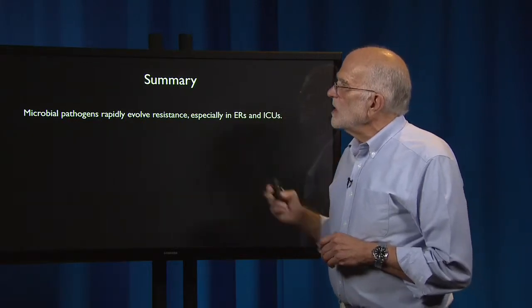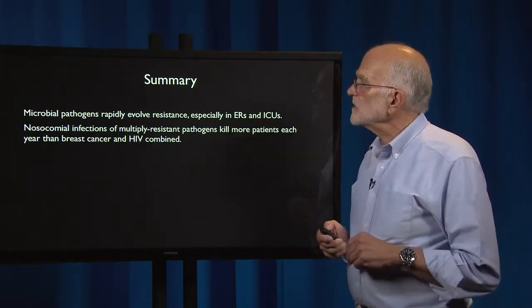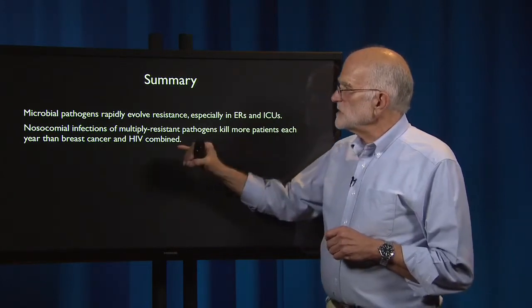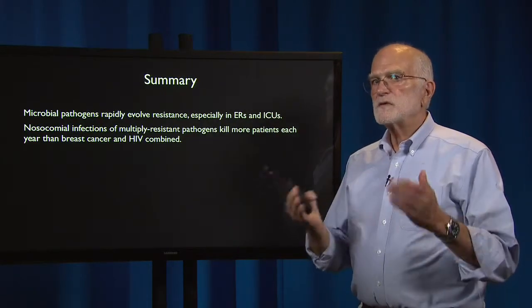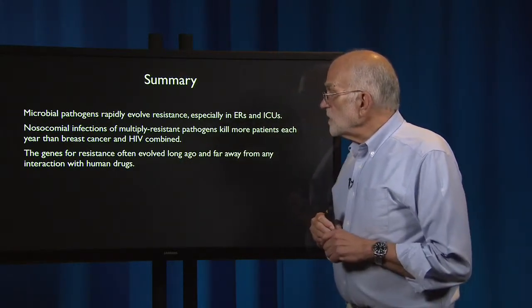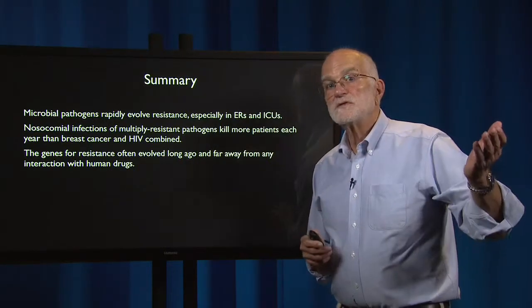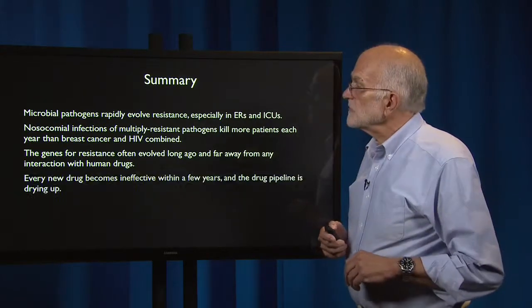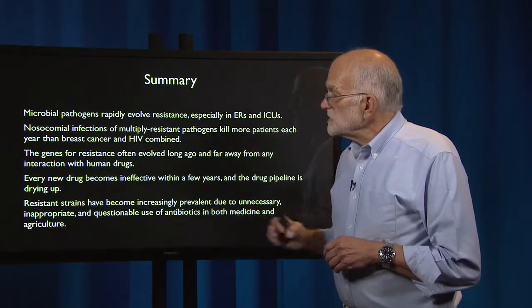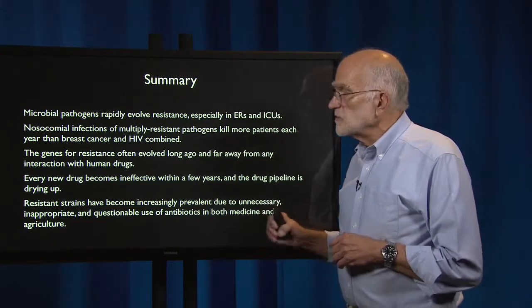To summarize: microbial pathogens rapidly evolve resistance, especially in emergency rooms and intensive care units. Nosocomial infections of multiply resistant pathogens kill more patients each year than breast cancer and HIV combined — these are infections acquired in the hospital that killed the patient. The genes for resistance often evolved long ago, far from any interaction with humans; they have been recovered from mammoth bones and from wild animals thousands of miles from any medical center. Every new drug becomes ineffective within a few years and the drug pipeline is drying up. Resistance strains have become increasingly prevalent due to unnecessary, inappropriate, and questionable use of antibiotics in both medicine and agriculture.